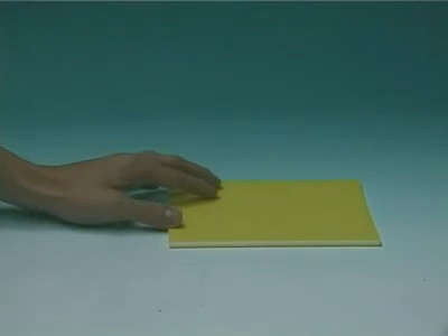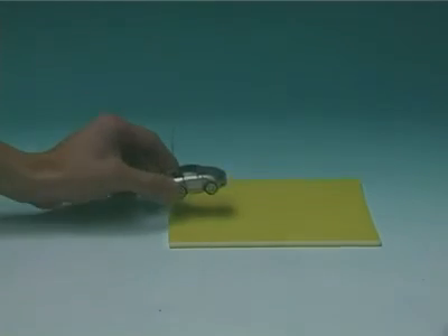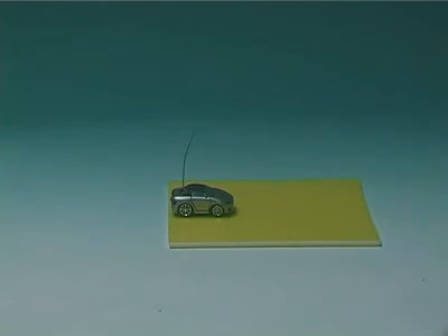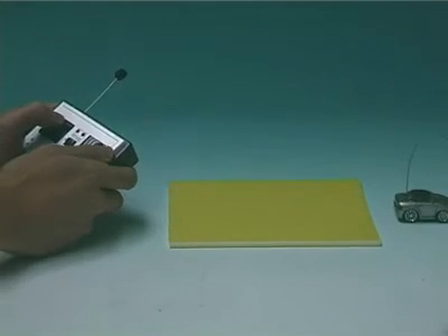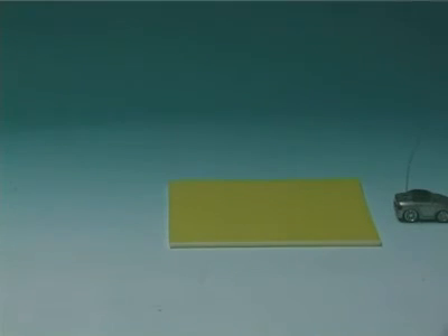Put a piece of cardboard on a table and let a remote-controlled car run on the cardboard. Does the piece of cardboard move? Is momentum conserved?